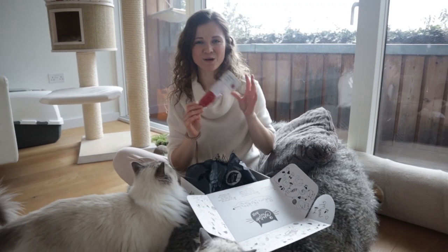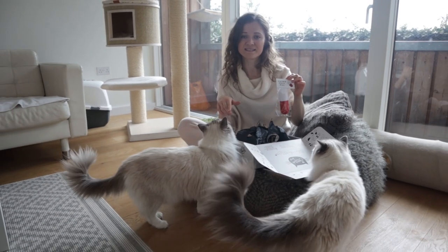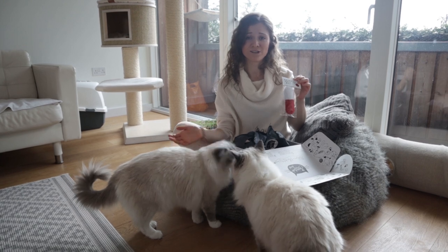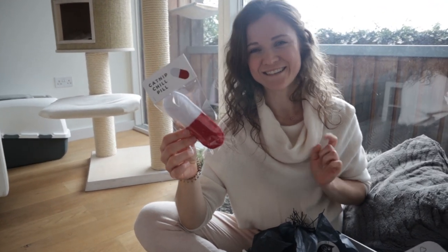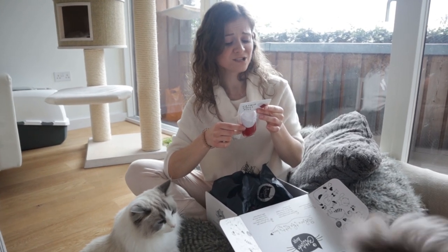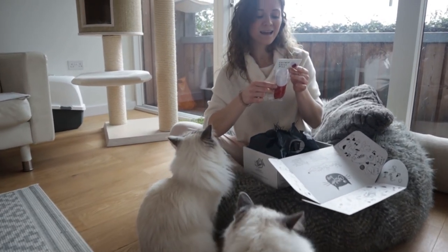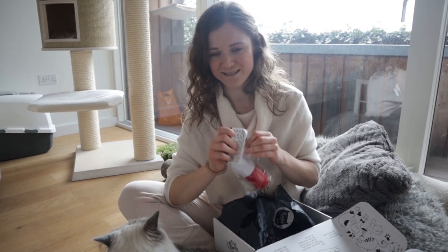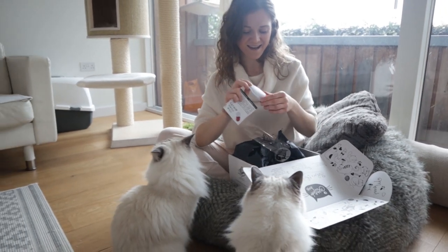The second item is so exciting because it is actually something we have been saying to Bluebell recently. He's been very, very needy and we just tell him to take a chill pill — and it's a catnip chill pill! How cool is that? It may cause euphoric, almost hallucinogenic side effects and make your kitty run laps throughout the house or act like a complete idiot. I'm very excited about this one and, as you can see, the cats are too. So let's just try it out.